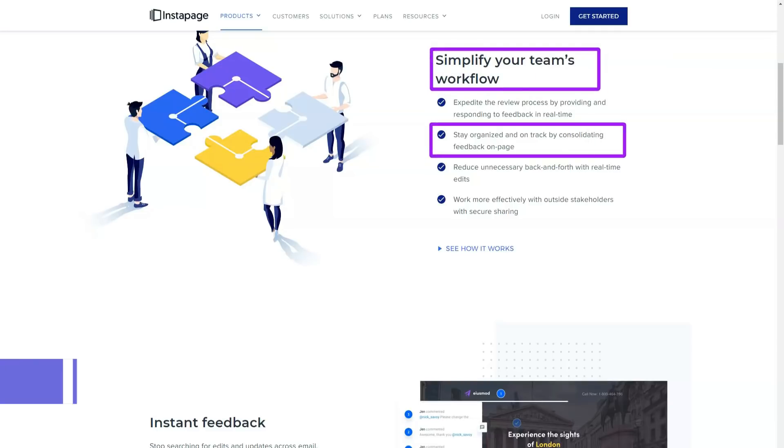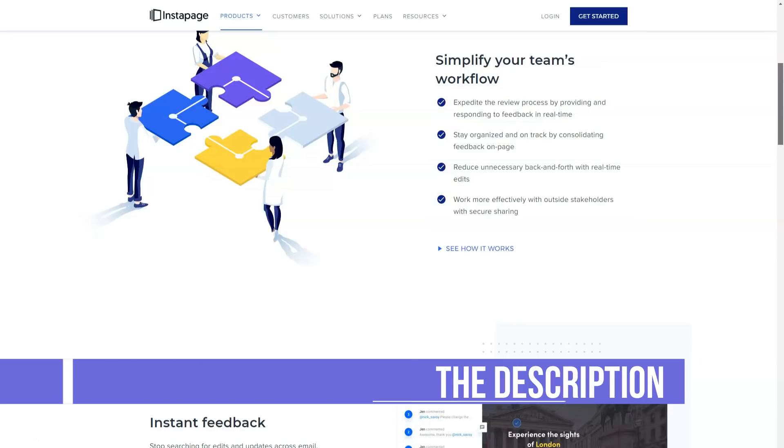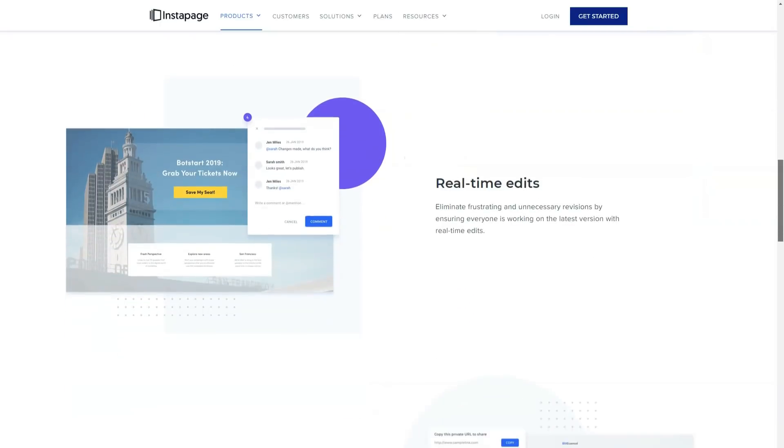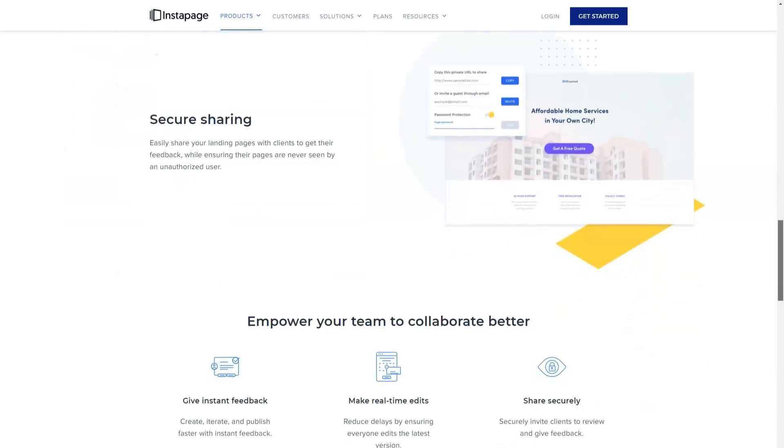If you are wondering whether it is possible to update an InstaBlock in the library and then see those changes automatically applied to every instance of that block in your published pages, the answer is yes, it can be done. However, you will need to upgrade to the more expensive Instapage volume license to access the global blocks feature.